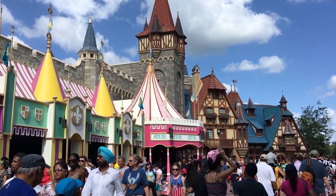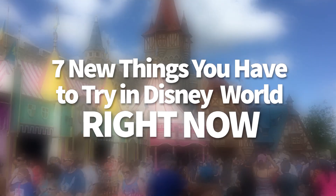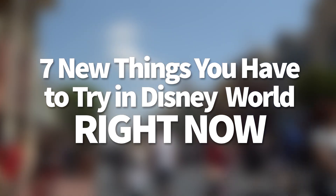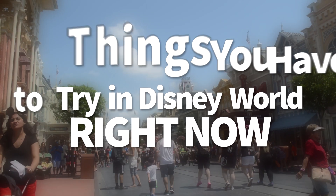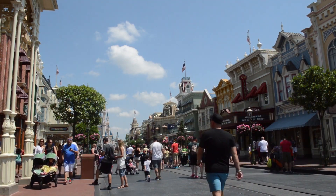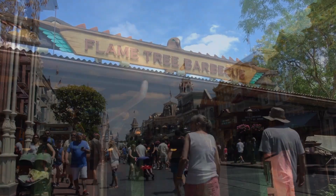Hello everyone, my name is Joey here for DFB, and today we're going to be talking about 7 new things at Disney World that you have to try right now. We scout the parks for the best stuff, and sometimes there's an onslaught of new and incredible stuff, and we just have to get the word out. Most of these are long term, but they could disappear at any time, so make sure to get in there and give these a shot.